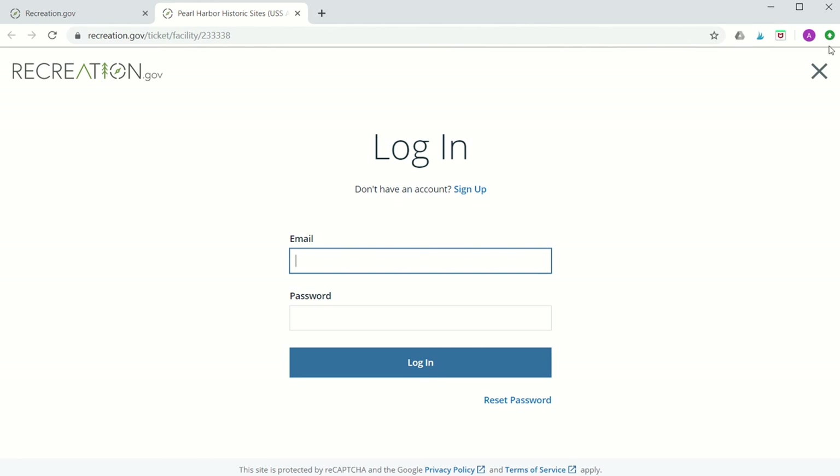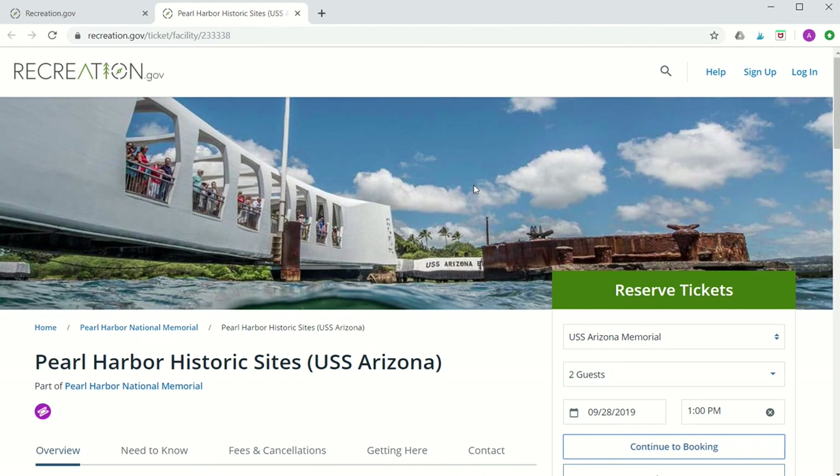I hope this makes planning your trip to Pearl Harbor National Memorial easier and answers a lot of your questions. We love what we do here at Pacific Historic Parks — our mission is supporting educational and interpretive programs, research, preservation, and restoration at the Pearl Harbor National Memorial. If you have any questions, please visit us at pearlharborvisitorcenter.org. Thank you!